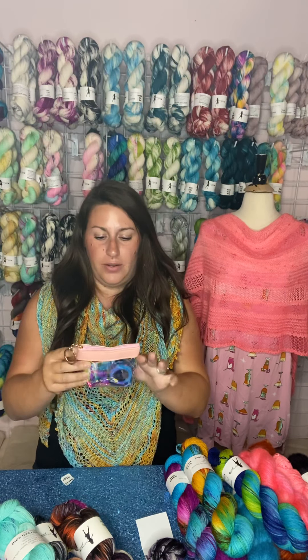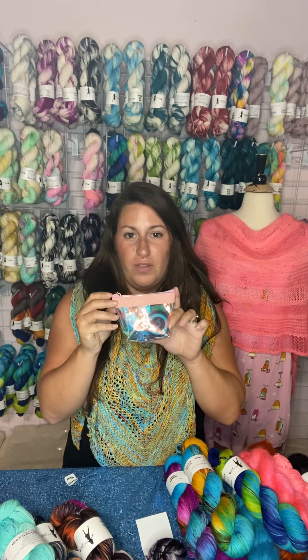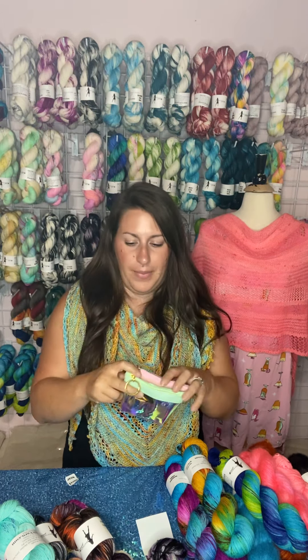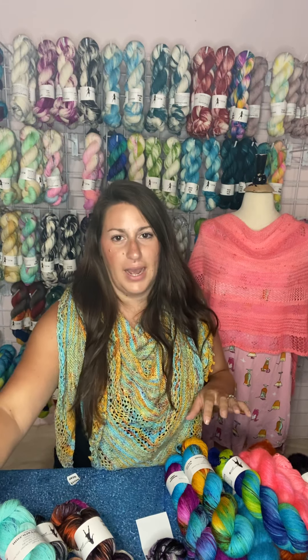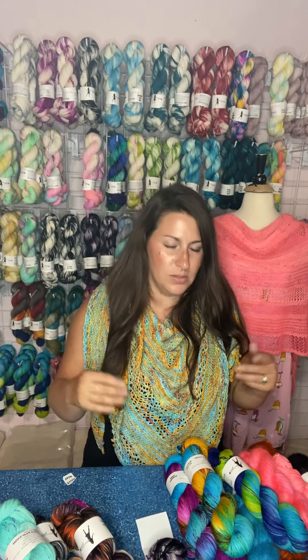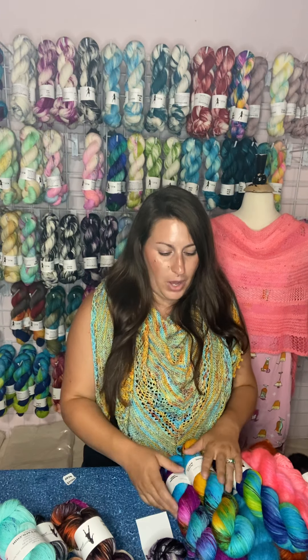I also just wanted to let you know, I do have a few of these little Notion kits left in pink and green. There's another video that I go into detail about what is in each of those little kits, as well as there's a picture on the listing as well.